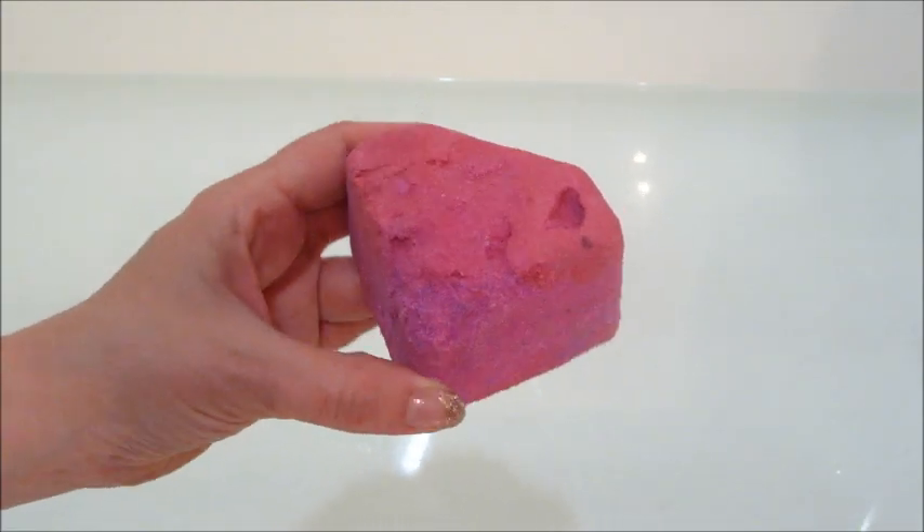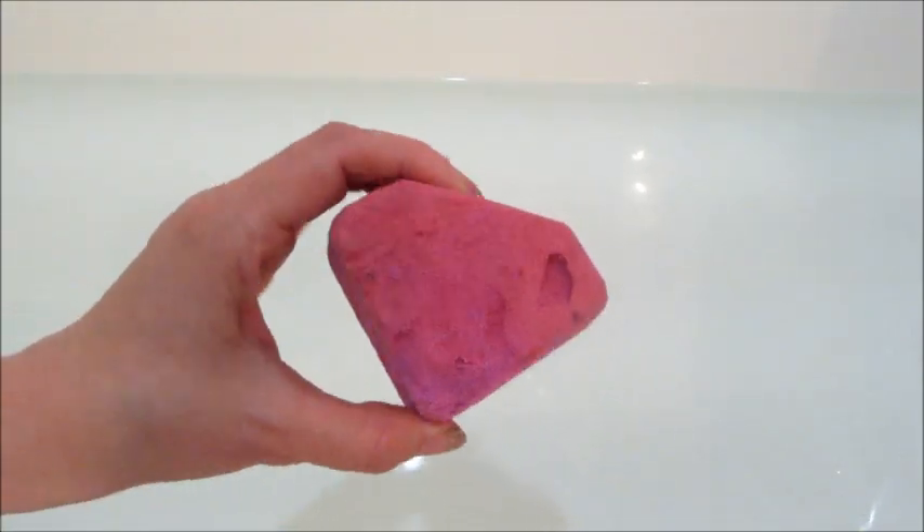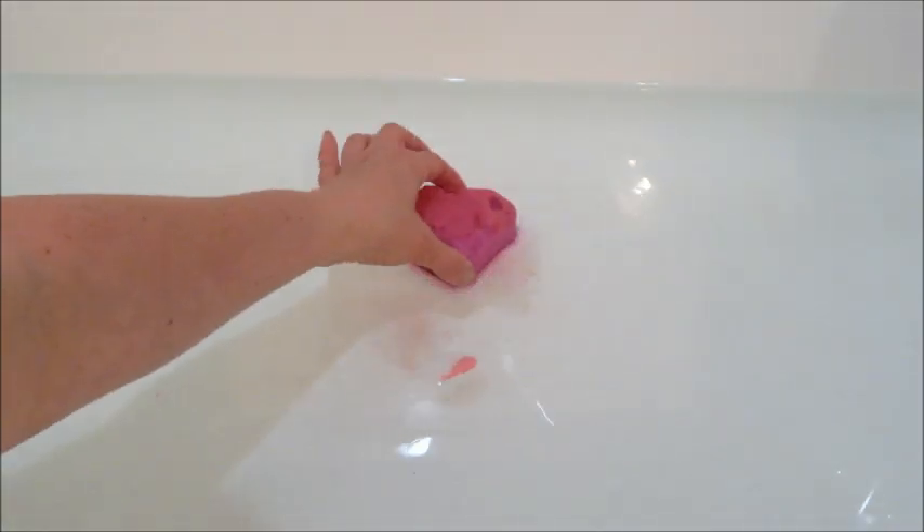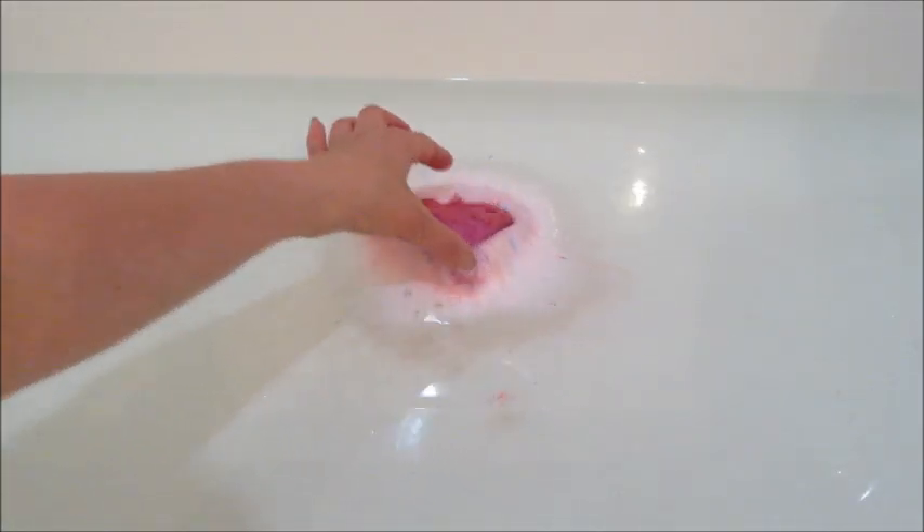Hi guys, welcome back to my channel! Today I have a ring reveal from Fragrant Jewels — this is the Super Mom bath bomb. It's supposed to have a big M on it to kind of look like the Superman logo, but with an M. Mine came damaged and crumbled, so you could not make that part out, but usually that doesn't happen — my bath bombs from them are normally not damaged when they arrive.